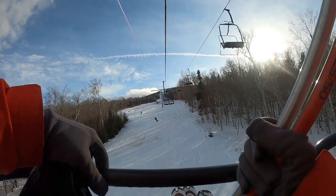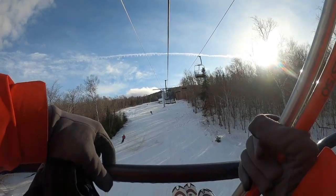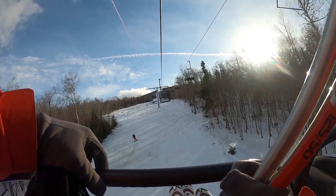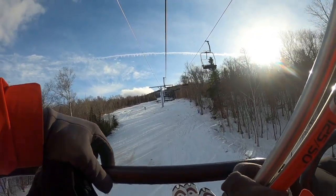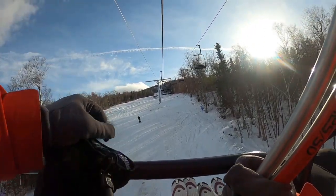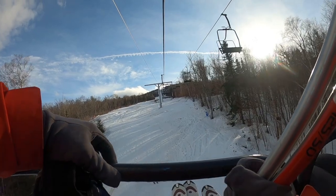Alright, this will be part two, video two of the West Mountain Double, where we pass the mid station. That's where the lifts will end when the West Mountain High Speed Quad comes in.